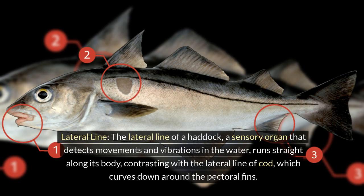Lateral line. The lateral line of a haddock — a sensory organ that detects movements and vibrations in the water — runs straight along its body, contrasting with the lateral line of cod, which curves down around the pectoral fins.